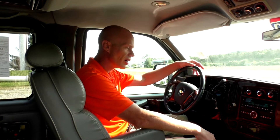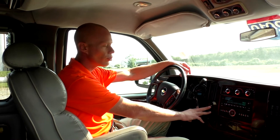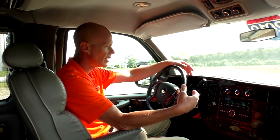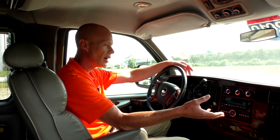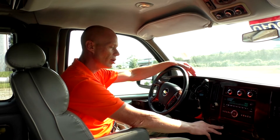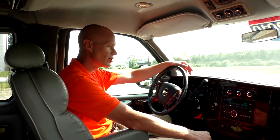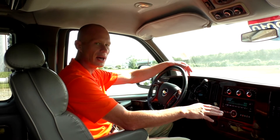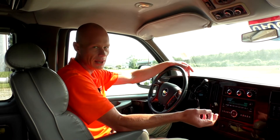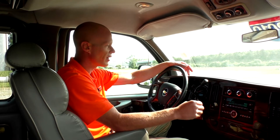Moving over to the dash — as I demonstrated earlier, this van does come with a Class 3 tow package. Right here is your tow haul button, which you want to engage anytime you have a load behind the van; it changes your shift points and allows better towing capabilities. Right here is a button for your traction control, which lets you turn traction control on and off. This van also comes with an AM/FM CD player with an auxiliary input, giving you the capability of plugging in a phone or any MP3 player to listen to music through the factory radio system.